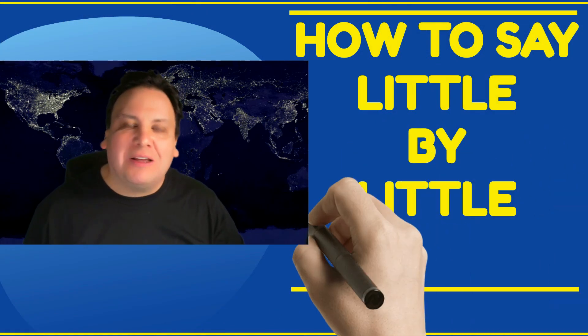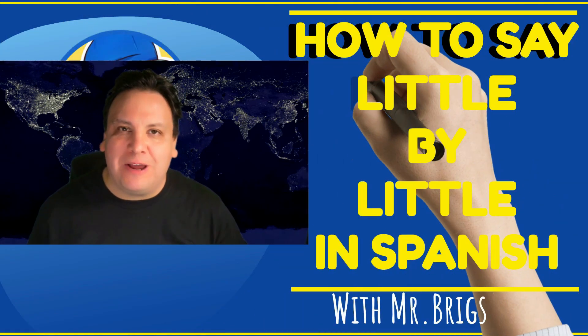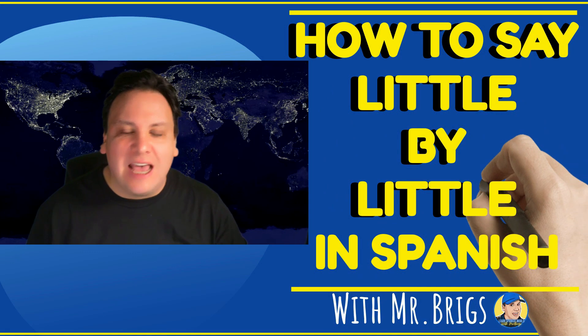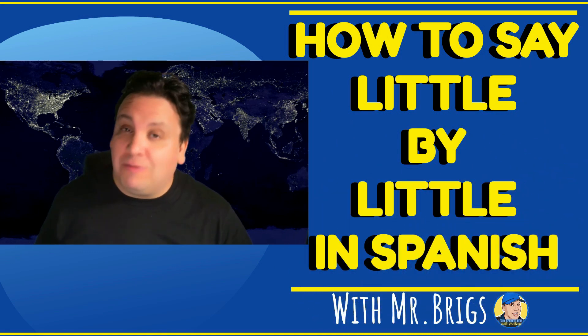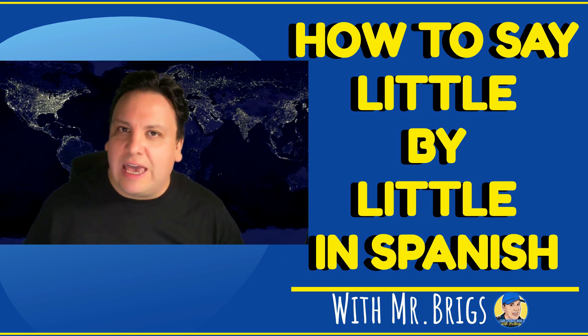Hola, buenos días, buenas tardes, and buenas noches. Welcome to Learn Spanish World with Mr. Briggs. That's right, that's me, I'm Mr. Briggs. I'm a fully qualified, registered Spanish teacher, and I upload videos every week. Today, I'm bringing you a practical expression.